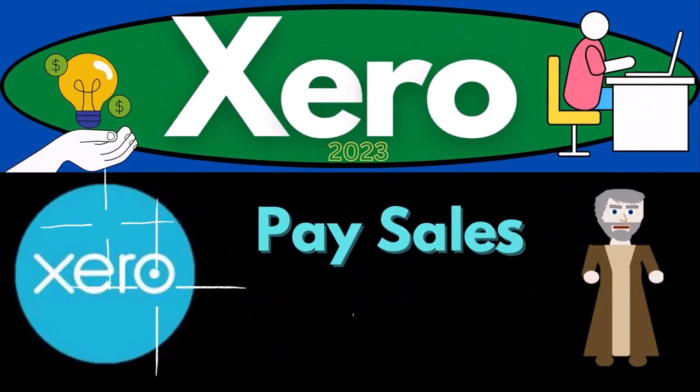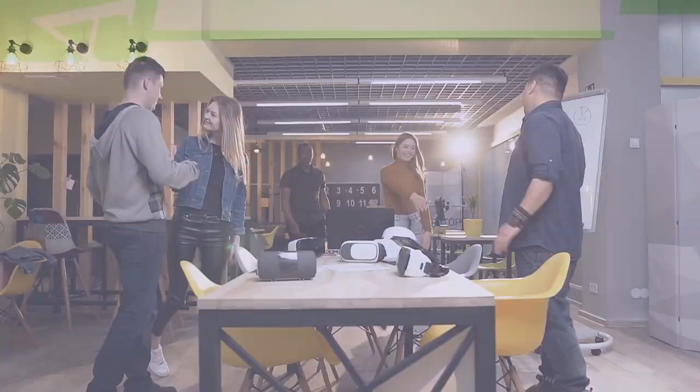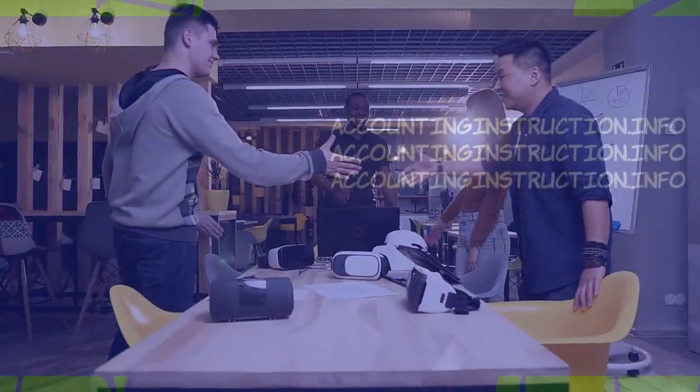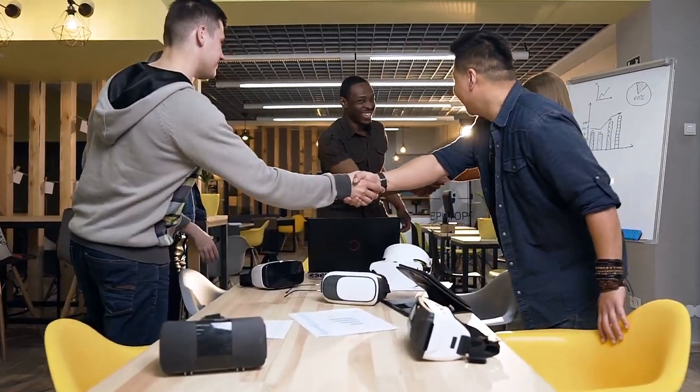Xero accounting software 2023 — pay sales tax. Get ready to become an accountant hero with Xero 2023.